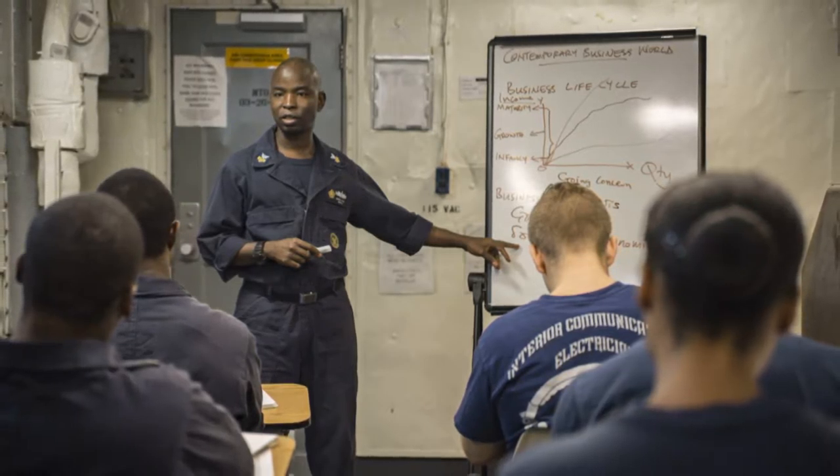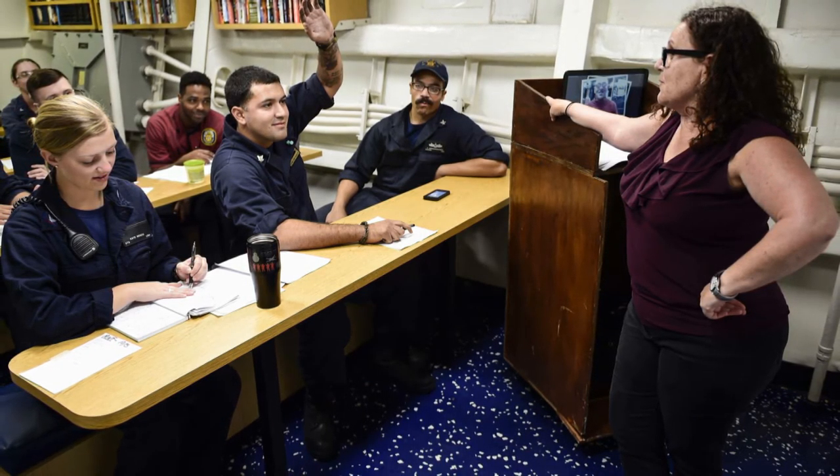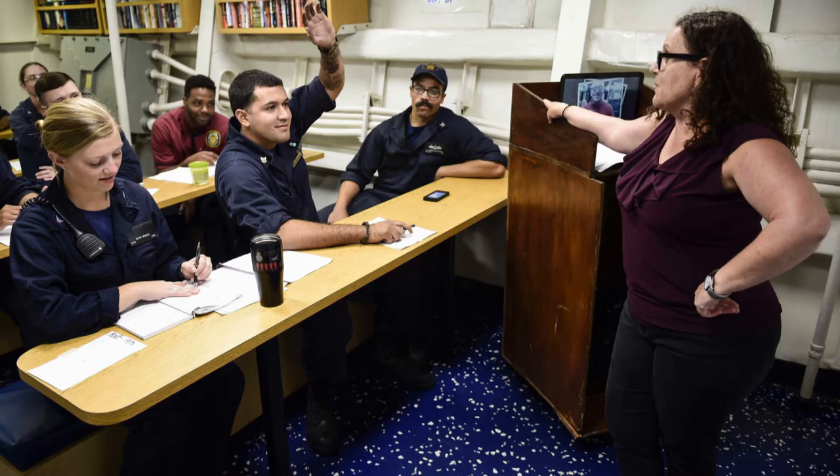The NavAdmin requires first-time TA users to complete the DoD Higher Education Preparation Training Course and receive education counseling through the Virtual Education Center or a Navy College office.